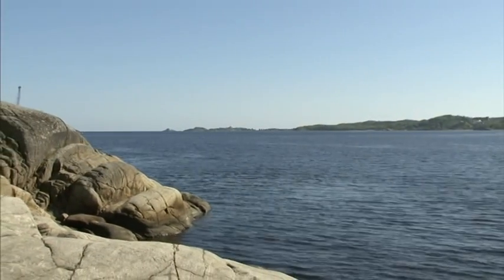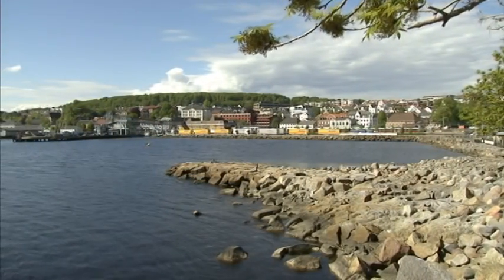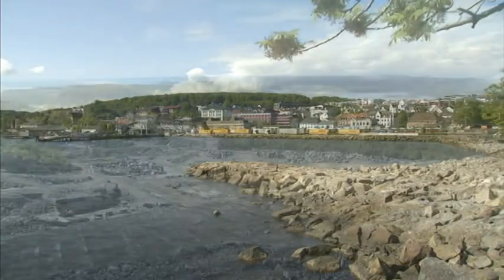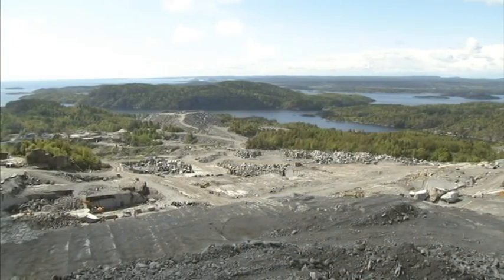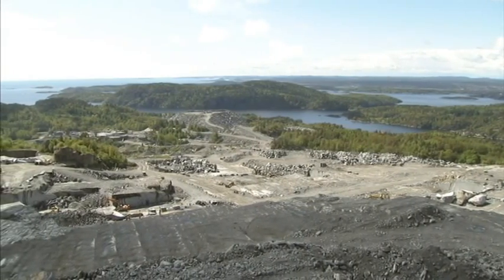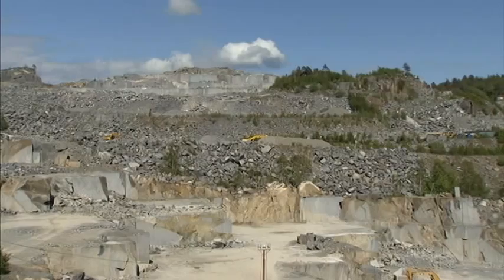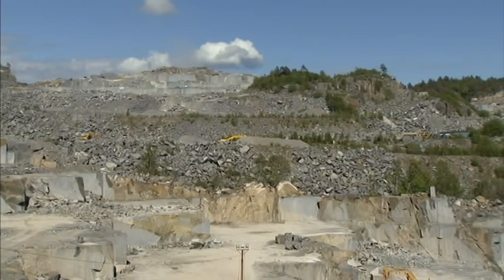We're in Norway, about 60 kilometres south of Oslo. This is Larvik, perched attractively by the sea. This is one of Norway's biggest industrial districts and about 30 active quarries squeeze into an area of 7 square kilometres. The reason is the unique rock species — it's called Larviket, and it doesn't exist anywhere else in the world.